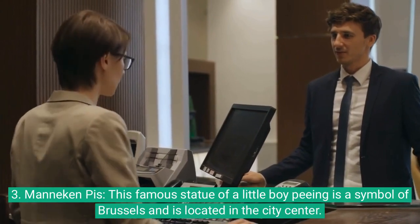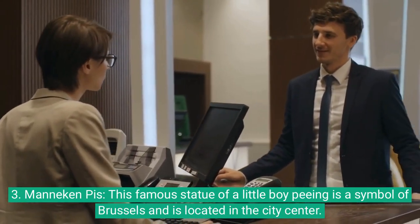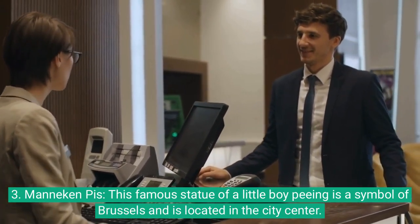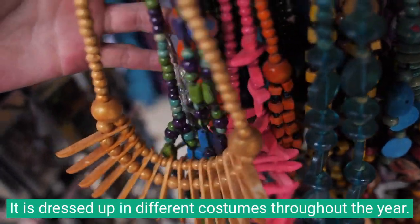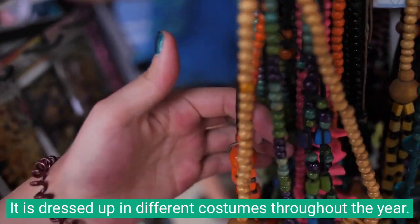3. Manneken Pis: This famous statue of a little boy is a symbol of Brussels and is located in the city center. It is dressed up in different costumes throughout the year.